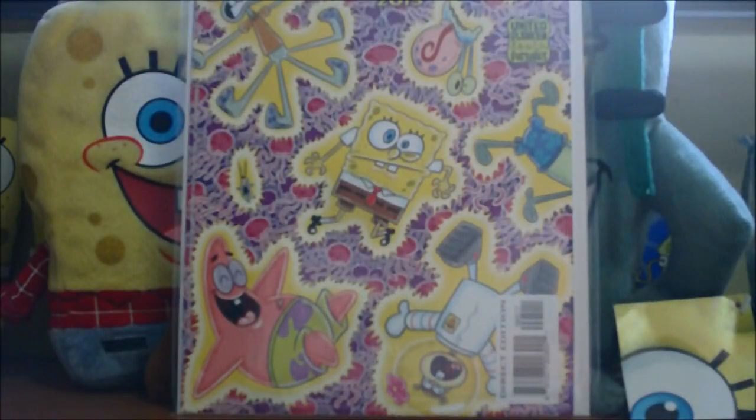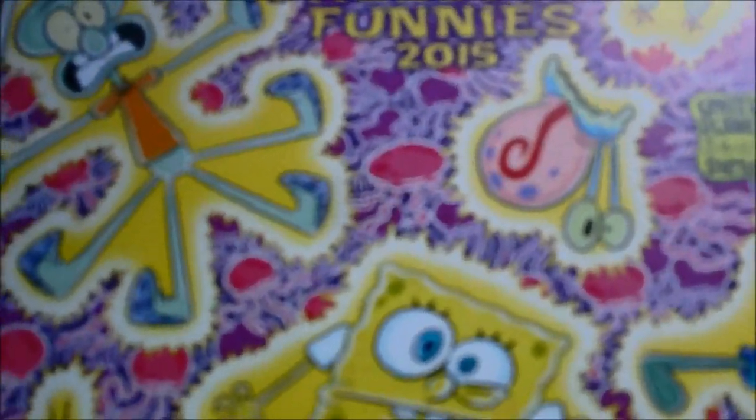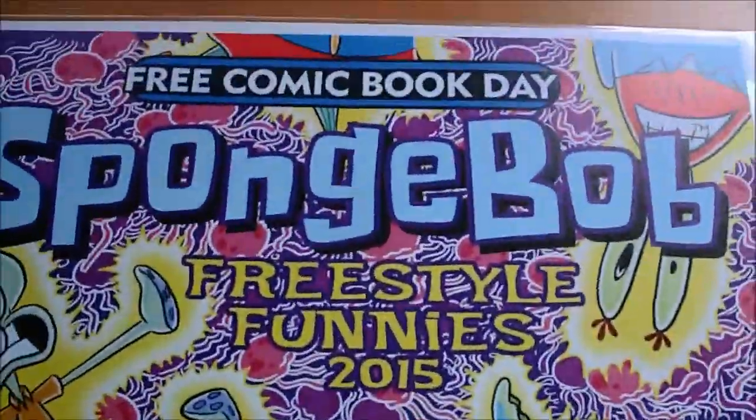Comment in the box below — you know, what you think of this issue. Personally, I didn't think it was very amazing, although the cover is pretty cool though. So yeah, take a look at the cover there.